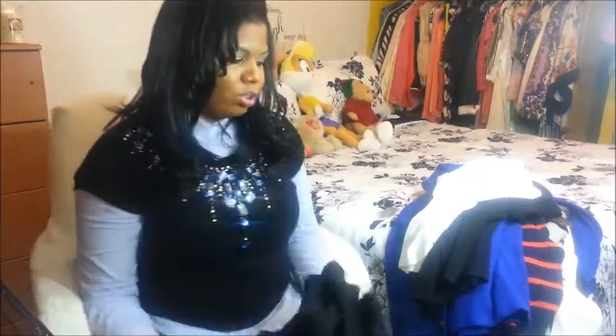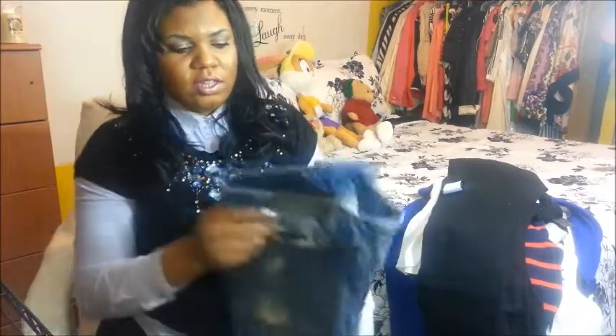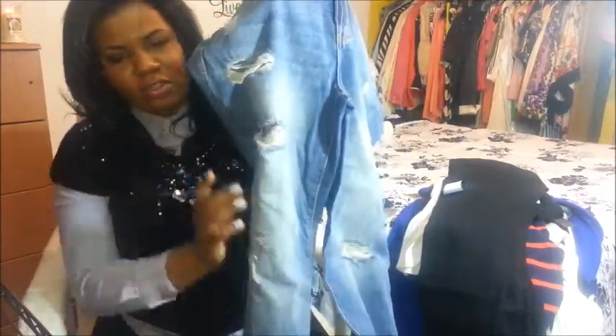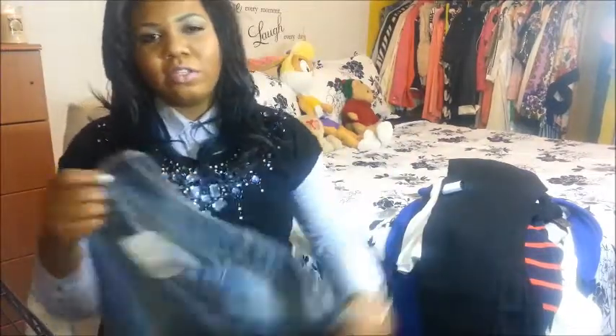From Forever 21 I also purchased two denim pants. This is a regular black denim. I also have a distressed denim — the distressed patterns are on the sides and there are a few of them. The legs are cuffed, so I'll most likely wear it like that.